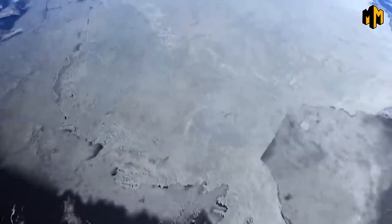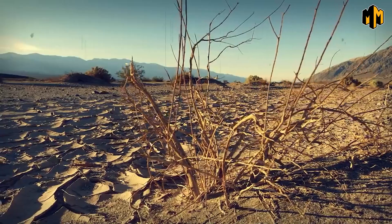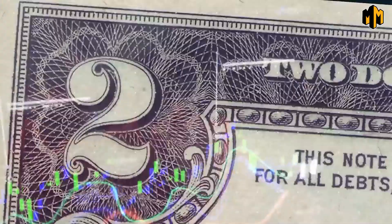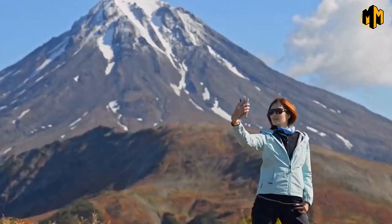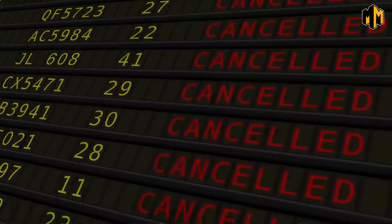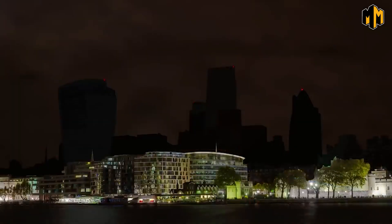Additionally, the ash and gases could cause a change in the Earth's climate, leading to more frequent droughts, storms, and other extreme weather events. The economic impact of an eruption would also be significant, particularly for industries such as tourism, which is a major source of income for the region. The ash would likely make it difficult for people to travel to the area, leading to a loss of revenue for local businesses, and the damage to infrastructure and disruption of transportation and communication systems would have a major impact on the region's economy.